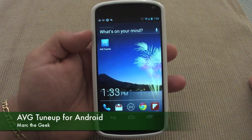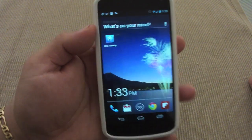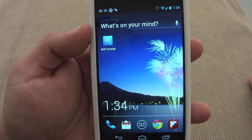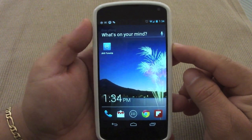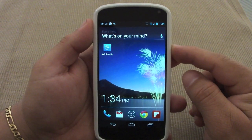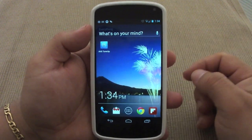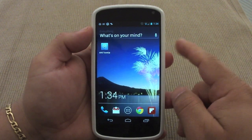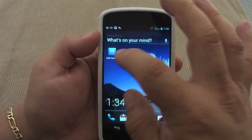Hey guys, it's Mark the Geek. In this video I want to show you a very cool app that just came out a couple days ago. It's called AVG Tune-Up. AVG is a very well-known company that makes antivirus programs for Windows PC, and they also make antivirus apps for Android devices and iOS as well, so they are very very respectable.